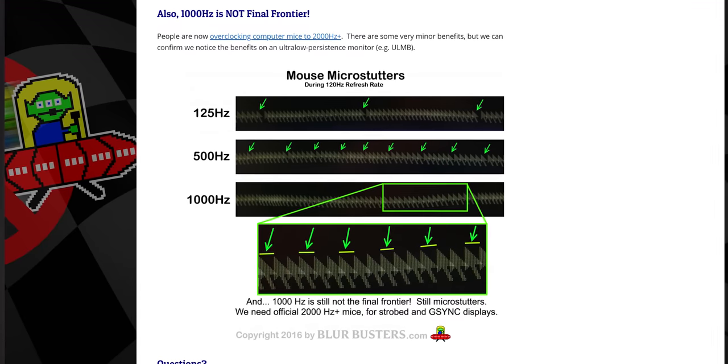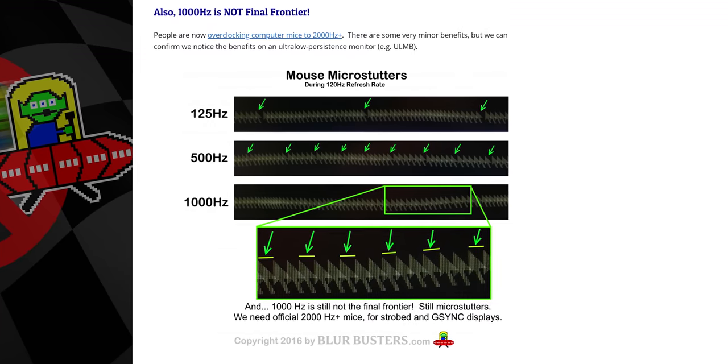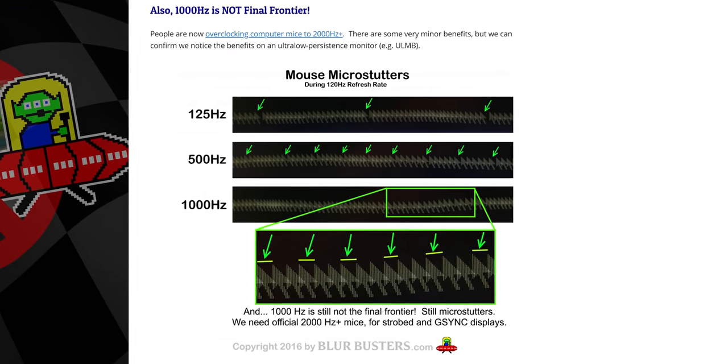Being honest, I did not expect to see any real-world difference here, and only performed the test because Blurbusters thought that 1,000 Hertz might show stuttering at refresh rates of 240 Hertz and higher. I really was not expecting the differences to be this clear.